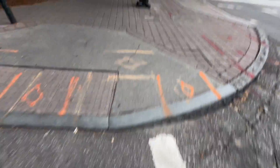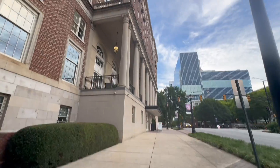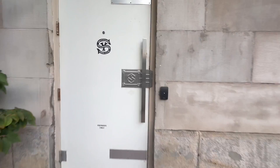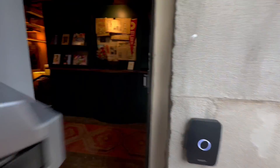Hey y'all, come along with me as I visit my favorite Switchyards in Atlanta. Park here if you need to, if you're not walking like I am. Favorite building — the Biltmore, iconic. We'll scan in here, and we're in.